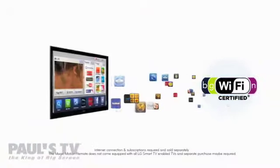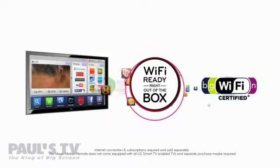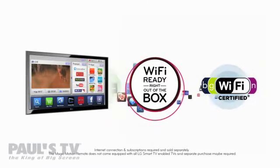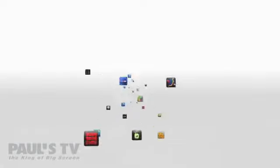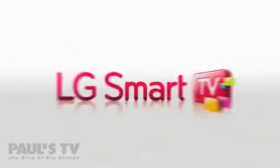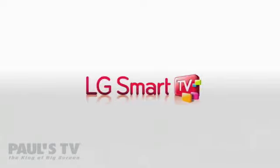LG HDTVs with the Smart TV feature are ready to connect wirelessly right out of the box. Get the easiest access to limitless content with LG HDTVs with the LG Smart TV feature.